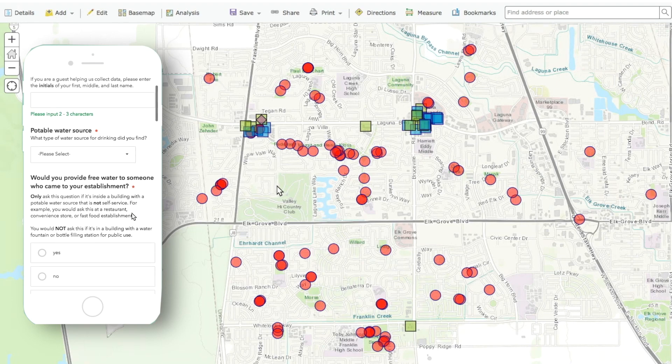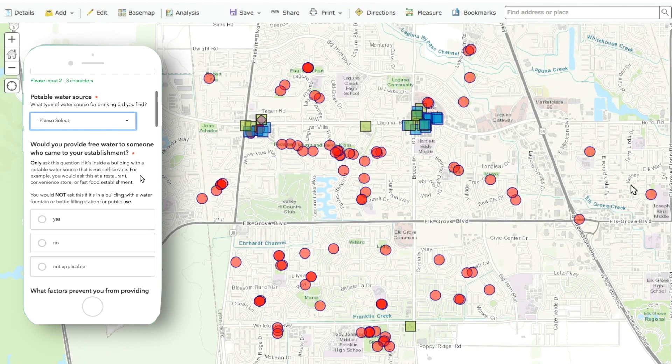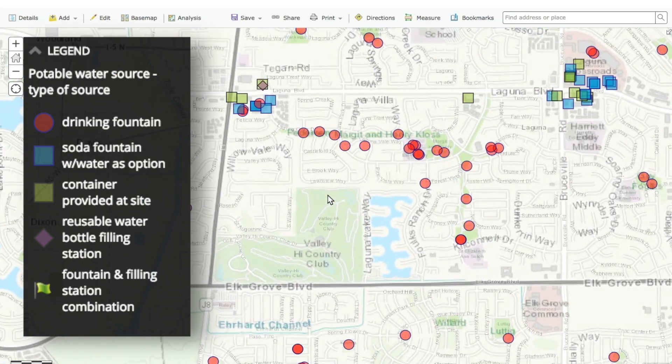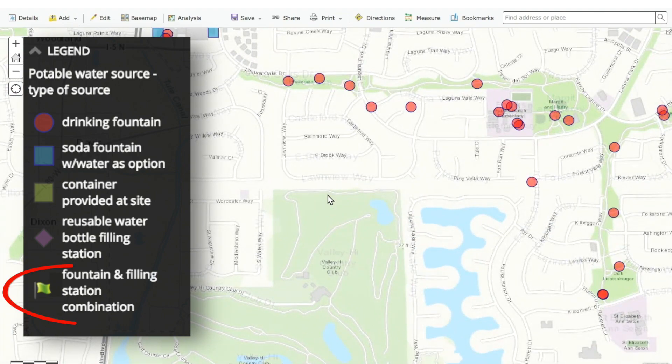Students conducted an east-west transect of our city using Survey123 to gather data. Back in class they've evaluated their maps and found that water is highly accessible in the form of fountains. But the biggest discovery they made is in what we didn't find — bottle filling stations.